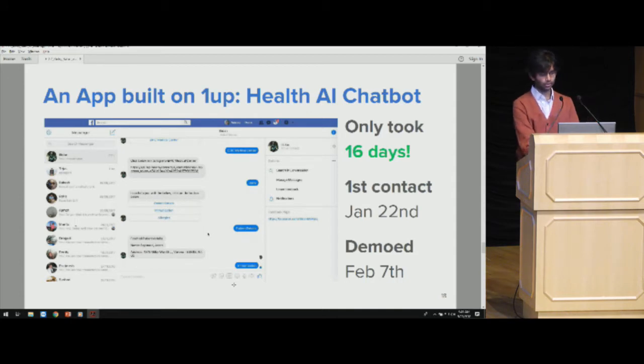We have a few apps built on OneUp Health to show. One is Patient Trials, who built a Facebook Messenger AI chatbot that keeps patients engaged during clinical trials. It only took them just over two weeks to do the full integration. They contacted us on the 22nd and demoed to their clients on February 7th — and not only to their existing clients, but to 200 other health systems without doing any extra work.